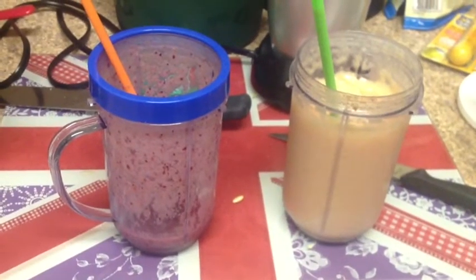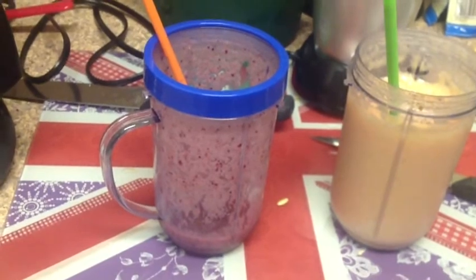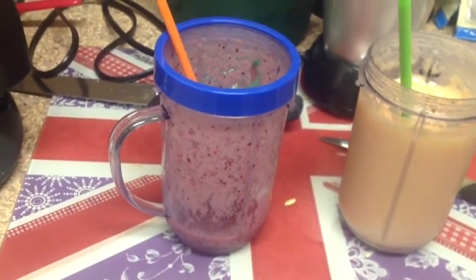It's Thursday. Me and Maxi made smoothies with our magic bullet. He's nearly drunk all his, and he had banana, mixed berries, some almond milk, vanilla yogurt, and some chia seeds.